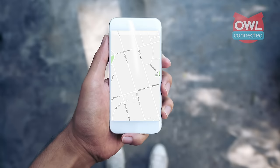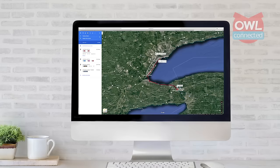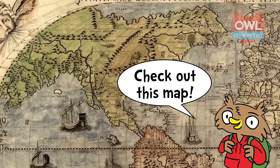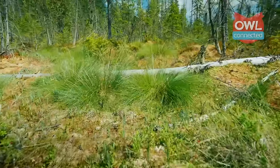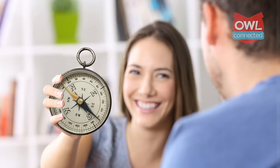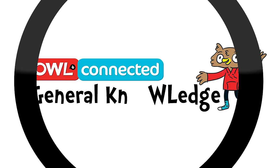Before we all carried a portable GPS, before Google Maps, in fact, before maps themselves were even all that good, there was one device that we relied upon to help us find the way home: the compass. Are you ready to go searching for some facts? It's time for Owl Connected's General Knowledge.